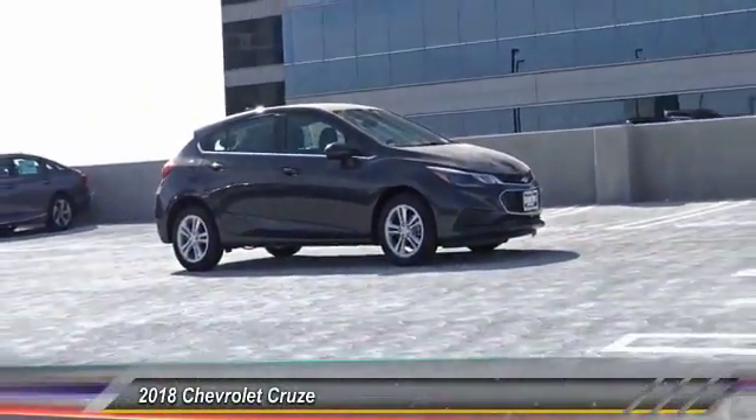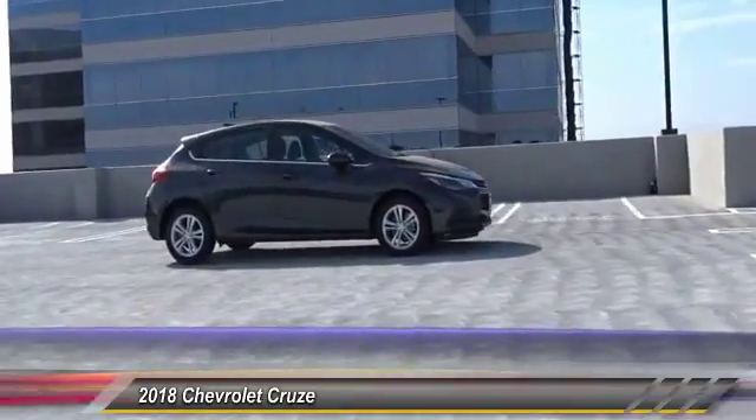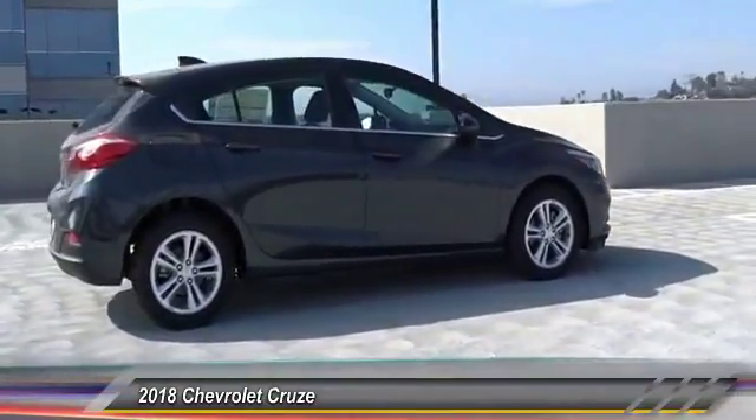The 2018 Cruze. The Cruze blueprint calls for more than you'd expect and is priced below $25,000. Here are some of this vehicle's great options.